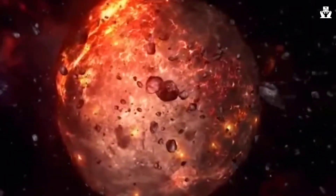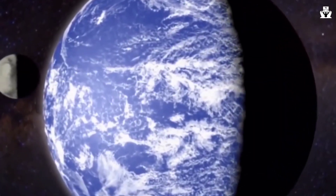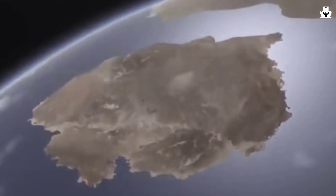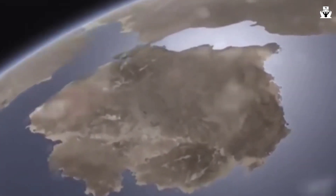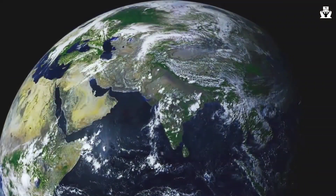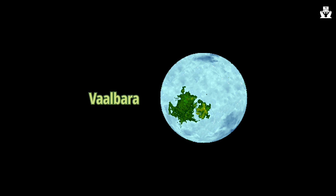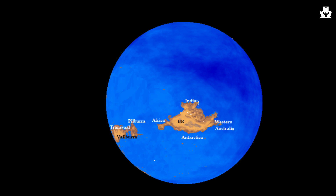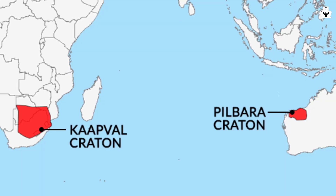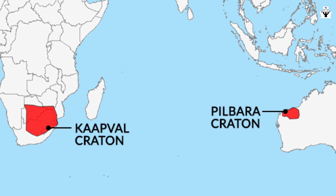During this period, plate-building blocks known as kratons — essentially giant rock cores — started to come together and rise to the surface. There are a couple of candidates for the very first continents. There's some evidence that two kratons date back to as much as 3.5 billion years ago, forming the tiny continent of Valbara. Today, Valbara is spread between the Kaapval kraton in southern Africa and the Pilbara kraton in northwestern Australia.